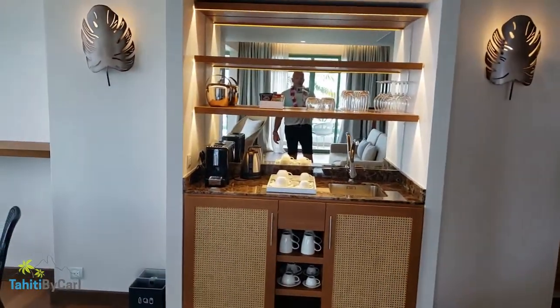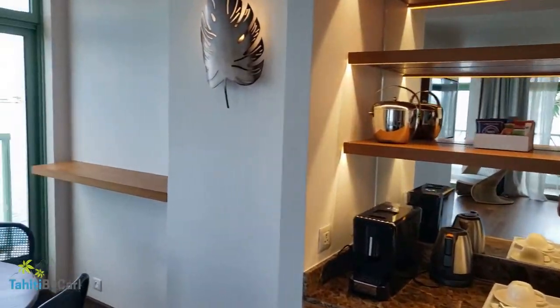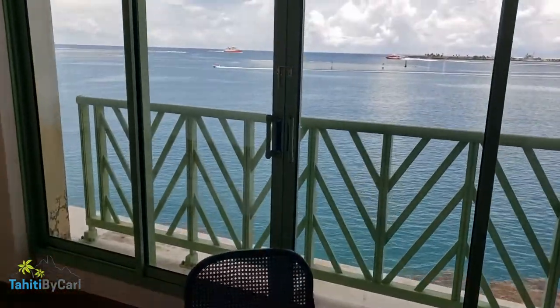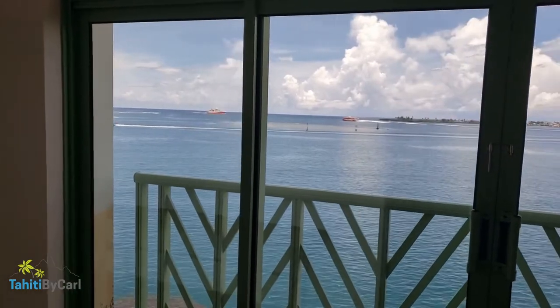Over here we've got the coffee bar area. There's also a table if you want to do room service and order in, or if you were sitting to do any work. This room looks out this way with views of the port.